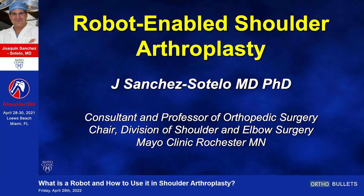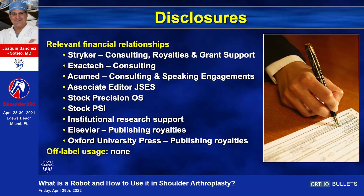Good morning everyone. My task is to discuss in the next six minutes what's the future of robot-enabled shoulder arthroplasty. Those are the disclosures, and they are relevant because I work with Stryker and Mako in the development of this tool for shoulder arthroplasty.